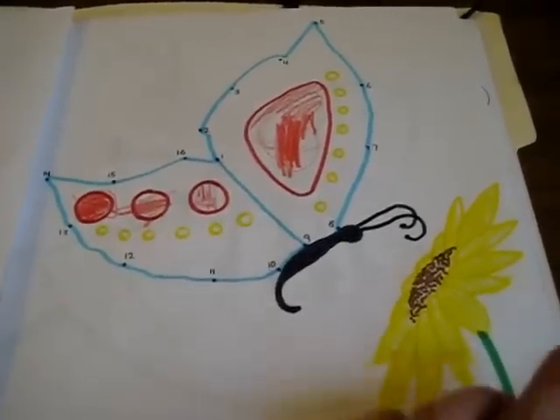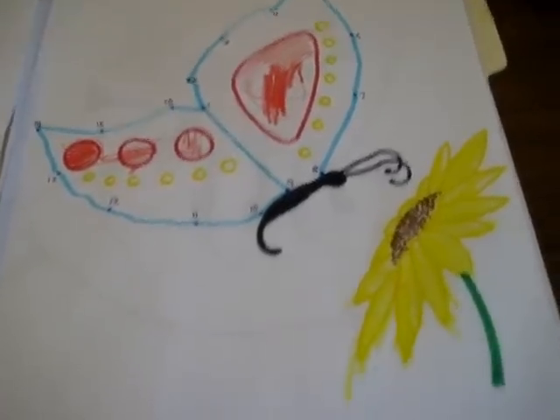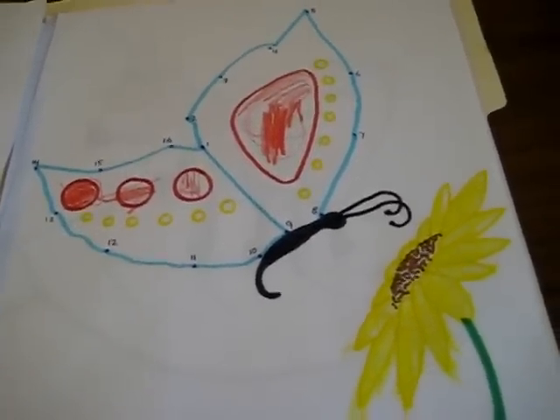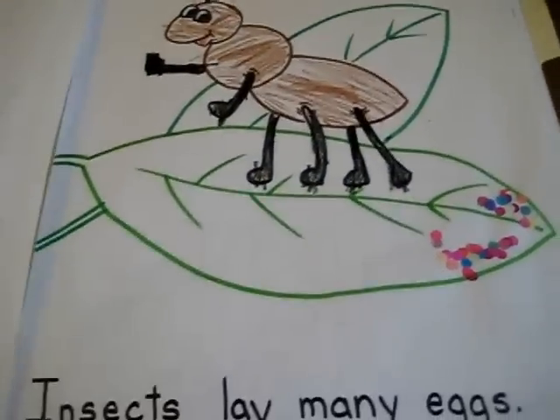Another fun thing to do is to go to YouTube and just search for one of the insects that your child wants, and you can see tons of interesting things that the insects do. For example, if you're learning about the feelers, you can specify feelers.